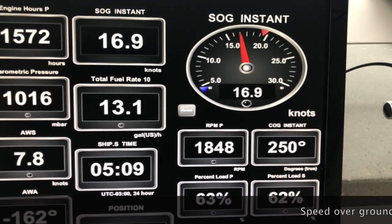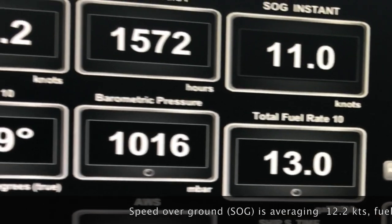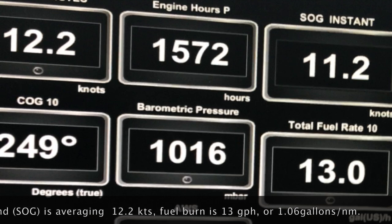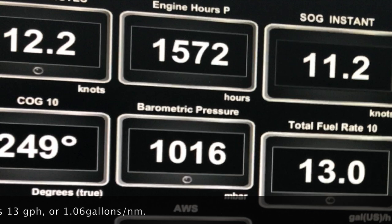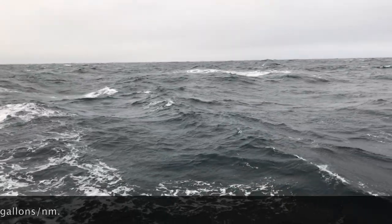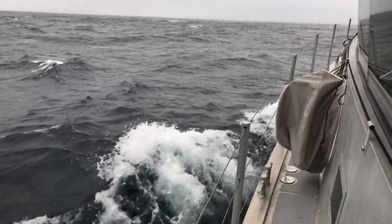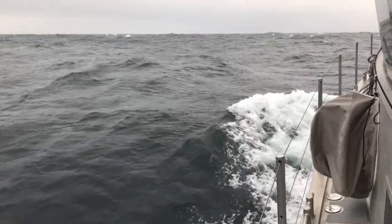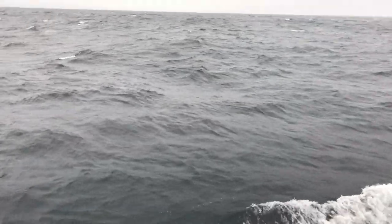With the wind and seas on the quarter, we are averaging 12.2 knots, burning 13 gallons of diesel per hour based on a 10-minute average. Keep in mind that this fuel burn includes the electrical and hydraulic power requirements. We've got 20 knots of breeze off the port quarter with wind waves of up to 4 to 6 feet. There's a crossing beam swell coming from a hurricane working its way up from the south. These are conditions typical of what you would find in a light trade wind passage.